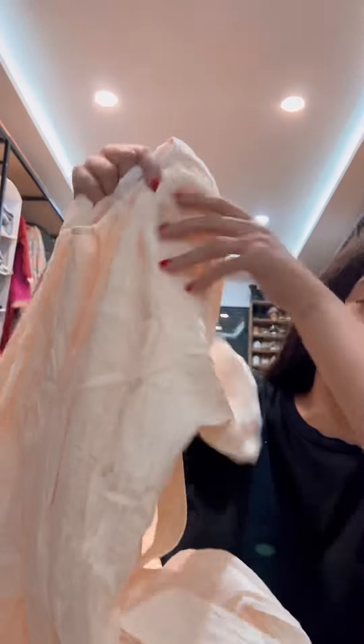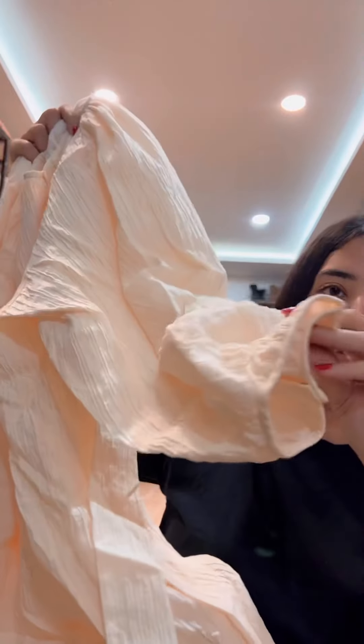It's this beautiful summer dress — I absolutely fell in love with this material. I'm going to be posting all of this. Simple sleeves, and it's a beautiful cream-yellowish color.